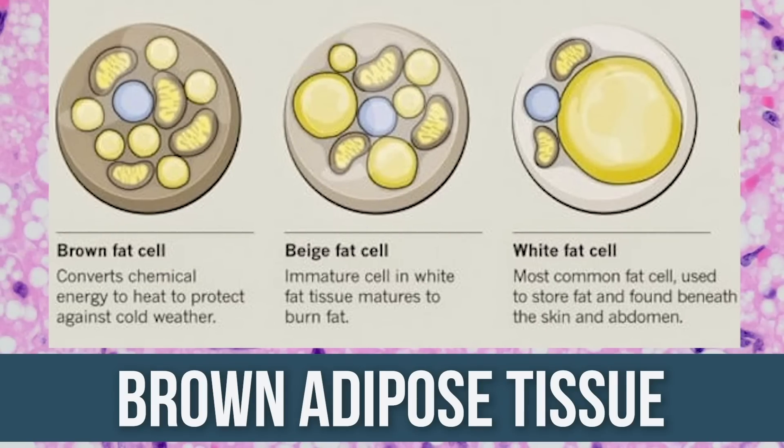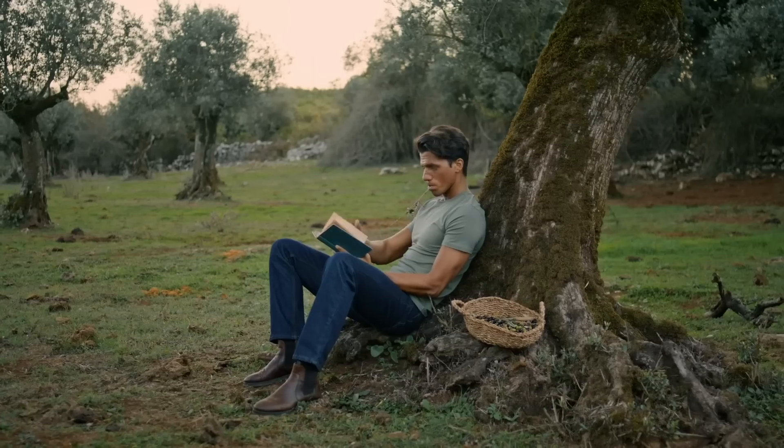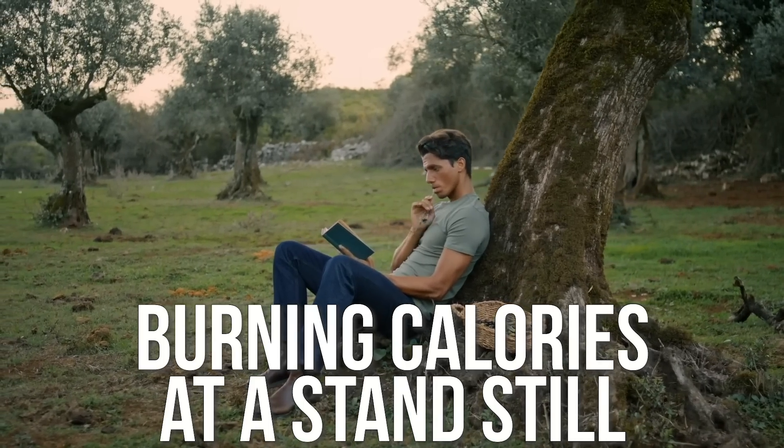It all has to do with something called brown adipose tissue. Up until the last 10 years or so, we didn't realize we could actually change our bodies to have more of it. Imagine you eat some food, and rather than the energy making you want to run, it's just emitted as heat — essentially burning calories at a standstill.